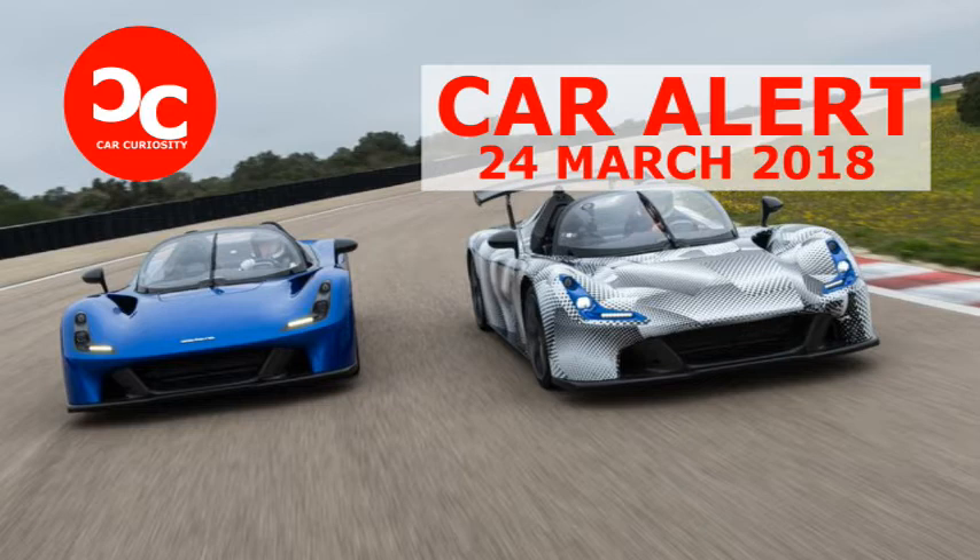The Stradale is Dallara's first road car, and it may well be the only model the famous Italian motorsports engineering concern ever sticks its name on. Its creation was the result of company founder Gian Paolo Dallara's long-held ambition to make his own car, and its finished form is elegant confirmation that, as Dallara himself told us last year, despite having worked for both Enzo Ferrari and Ferruccio Lamborghini, his greatest engineering hero has always been Colin Chapman.